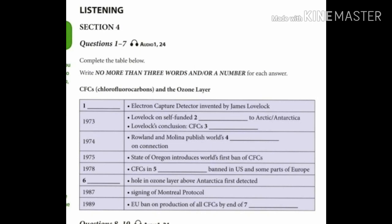Following on from this work, though, in 1974, Sherry Rowland and Mario Molina published the very first scientific paper on the connection between CFCs and ozone depletion. This quickly prompted the world's first ban on the use of CFCs, which was enacted in 1975 by the US state of Oregon.